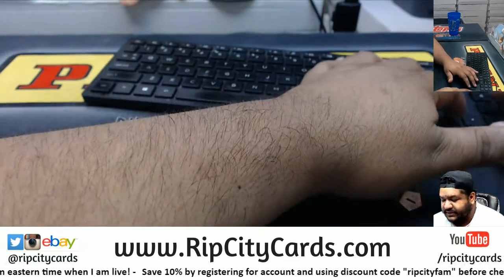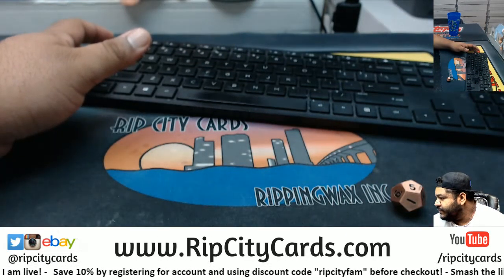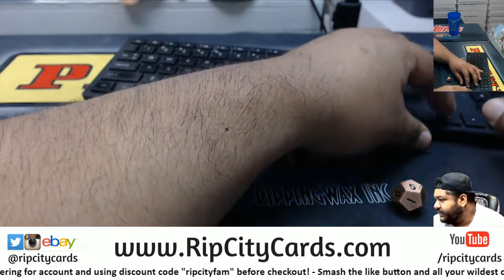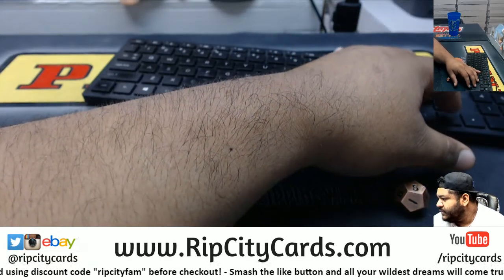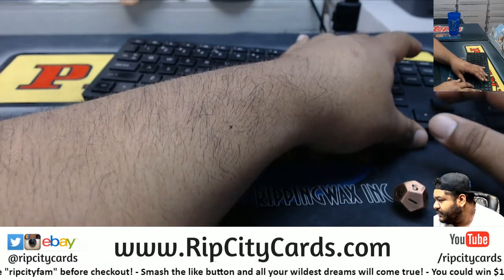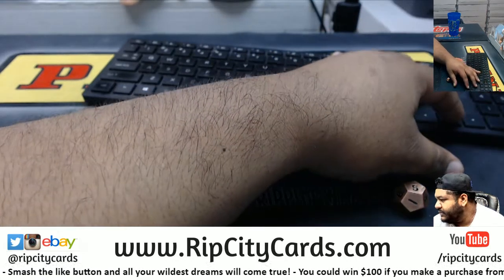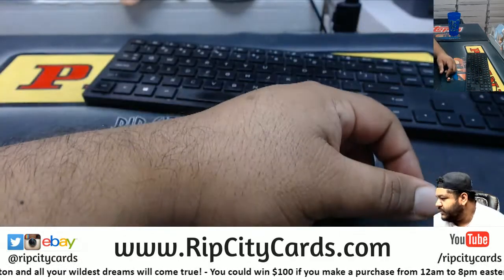Let me clean this up real quick so I can show you guys exactly what you're going to get. That's 20. That is also 20. That is 40. This is 20. This is 20. That's 20.